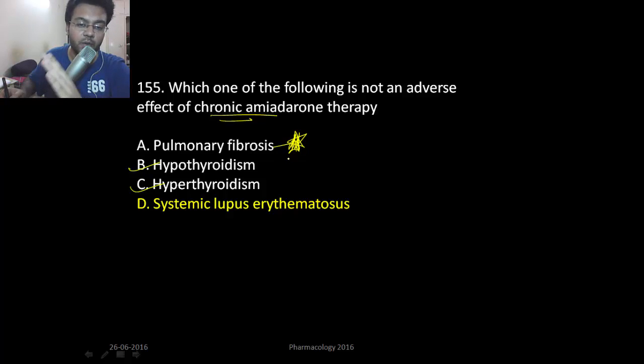We talked about systemic lupus erythematosus being caused by only four drugs: sulfonamides, hydralazine, isoniazid and procainamide. Chronic amiodarone therapy does not cause systemic lupus erythematosus.